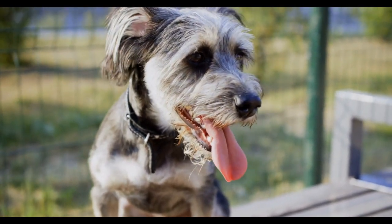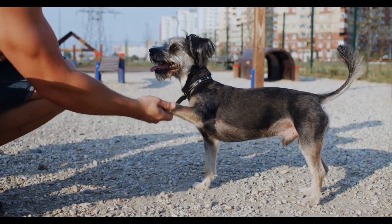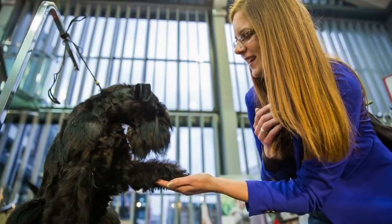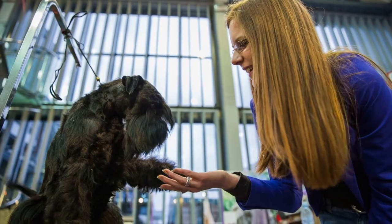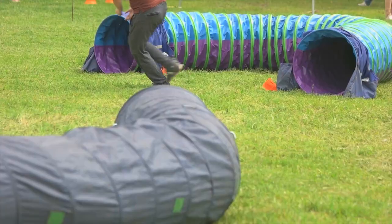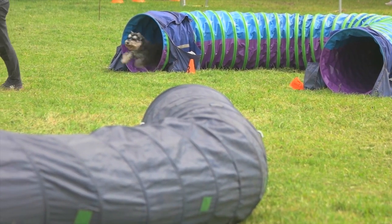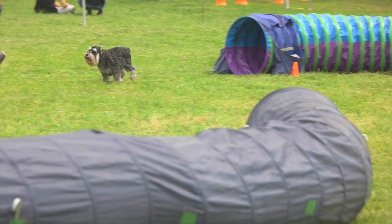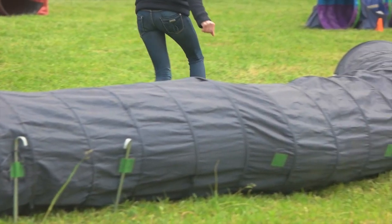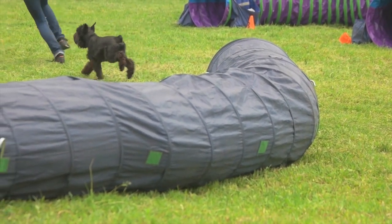They come in a variety of colors including salt and pepper, black, and black and silver. In terms of personality, Miniature Schnauzers are known for being intelligent, alert, and affectionate. They are loyal to their families and can be protective of them. They also have a strong prey drive and can be prone to chasing small animals such as squirrels and rabbits. Despite their small size, they have a lot of energy and require regular exercise, and are well suited for apartment living as long as they get enough exercise and mental stimulation.